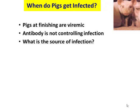Finishing pigs were positive for virus, often with high viral loads, and the immune response did not seem to be clearing it. Some of these pigs go on to become gilts and sows. So the question I had was: when do pigs get infected? Because it seemed we had persistent infections, and those adults ought to be infected.